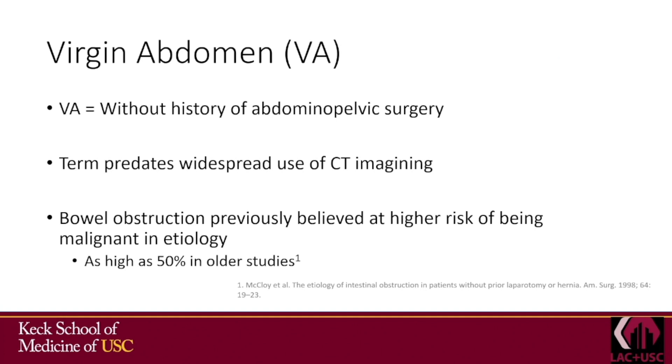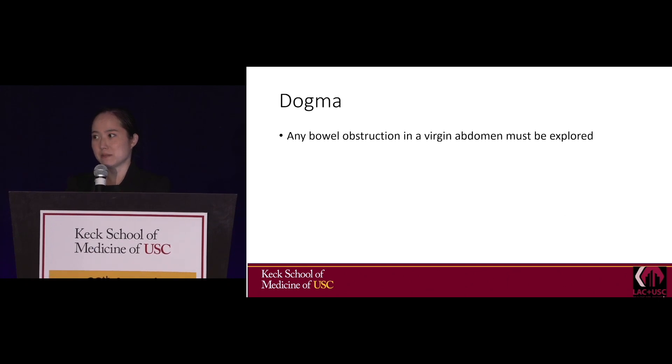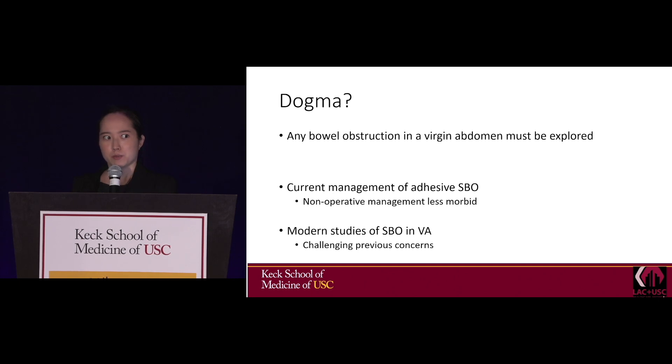Bowel obstruction in the virgin abdomen was previously believed to be at higher risk of being malignant in etiology, with some studies citing as high as 50%. The previous dogma was that these obstructions had to be explored. But modern studies have been challenging these previous principles.